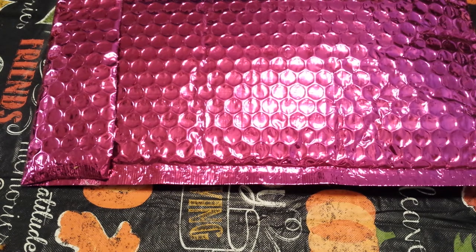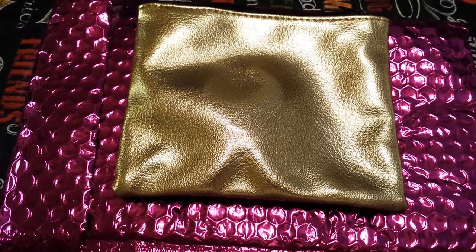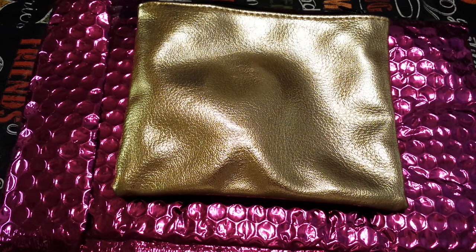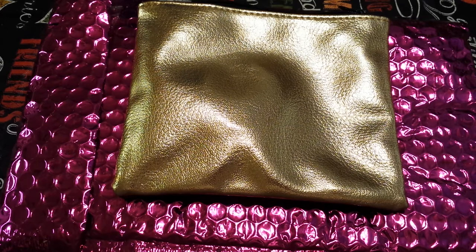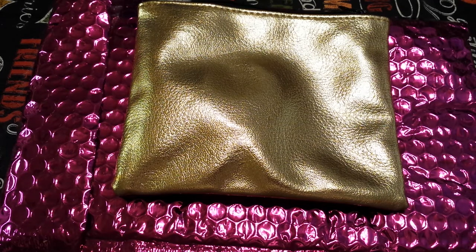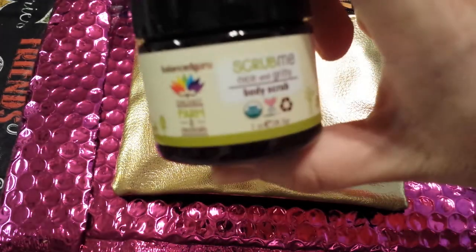I didn't look things up like I normally do to see the value and all that this month — I just had too much going on. So first there is this Balanced Guru Scrub Me Nice and Gritty Body Scrub. It's one ounce and it's organic. Use your fingers to scoop a small amount, apply to wet skin and massage in small circles, rinse off with water. Can be applied to face but massaged softly. It is made in the USA. This is what it looks like.